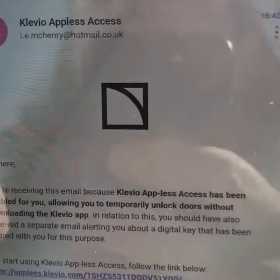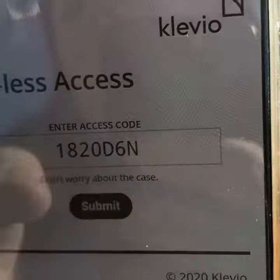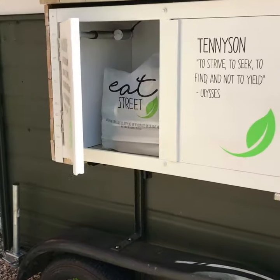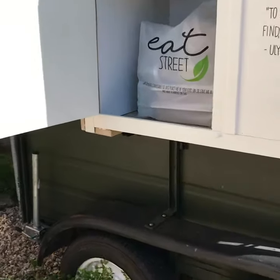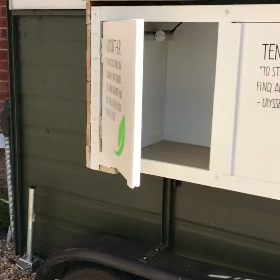Use your phone, follow the email link, and then paste the code. This will enable you to open the locker. This only works for your time slot and your food, so no one else can access it. Then take your food, enjoy, tell all your friends, and come back soon. Thanks for checking us out.